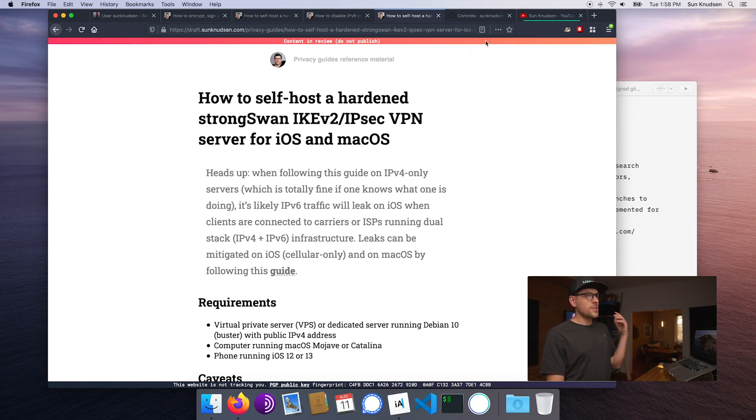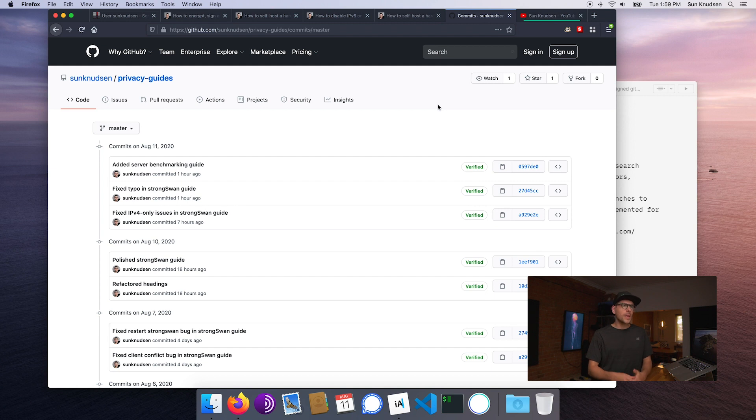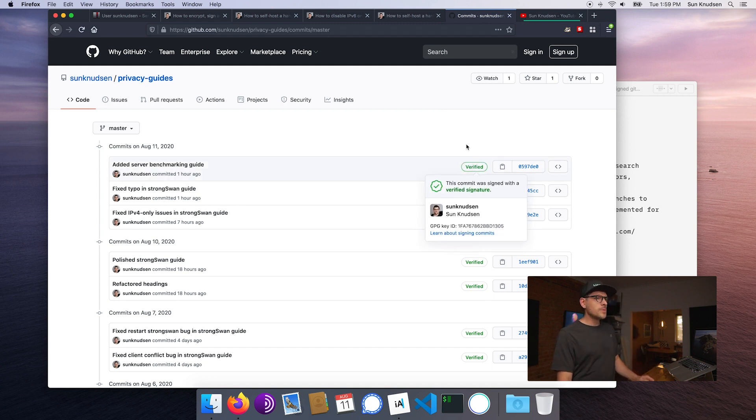Another change: I was writing these guides and publishing them to GitHub, and now that we're starting to get a little deeper into subject matters such as self-hosting VPNs — something that may be sensitive — I wanted you guys to be able to know that I wrote that stuff. That I wrote a specific commit to the git repository, so you know someone is not attempting some kind of a man-in-the-middle attack on this content. So to that effect, on the privacy guides repository, all of the recent commits are now signed using my PGP public and private key, meaning you guys can verify that I actually wrote that content and submitted that commit to the repository.